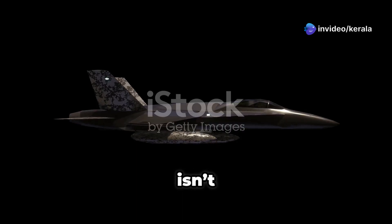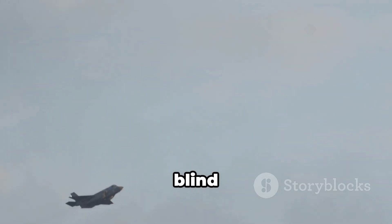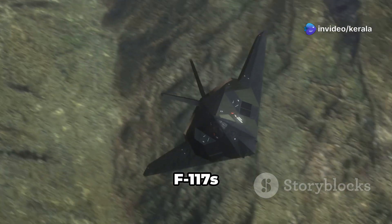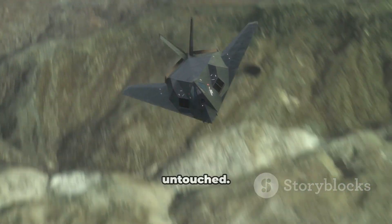A stealth jet isn't just invisible, it's strategic. Pilots fly low to the ground, using terrain to mask their presence. They approach from blind spots, avoid radar-heavy zones, and often strike before the enemy knows they were there. During the Gulf War, F-117s were the only jets cleared to fly over Baghdad's dense air defenses. They returned untouched.